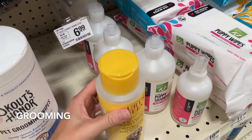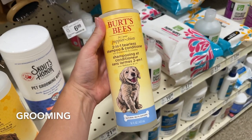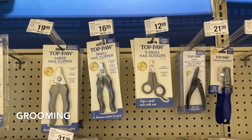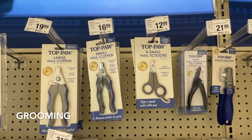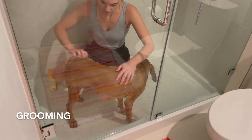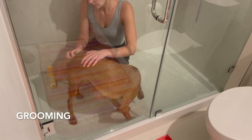Grooming is different for every dog and really depends on their breed and coat. We do all of Willa's grooming at home — we shower her with Burt's Bees puppy shampoo and then comb her afterwards. We also clip her nails at home. If you're interested in Willa's full grooming routine, check out our dog spa day video.